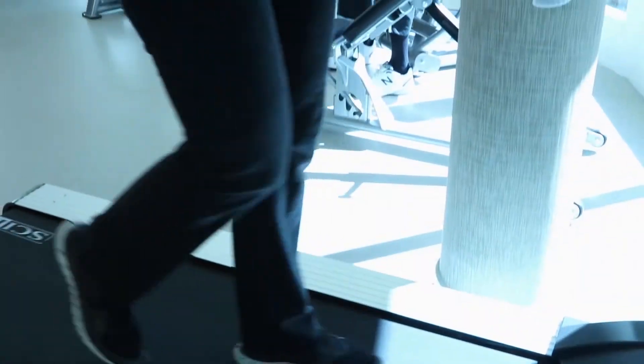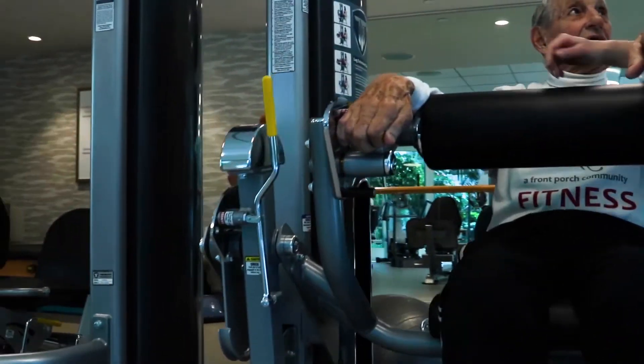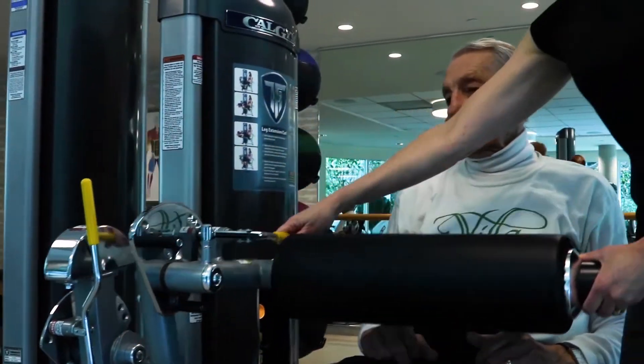Enjoy going on long walks? A treadmill is just the thing. If you're doing it wrong, Kim is there to gently teach you the ropes and get you back in shape in no time at all.